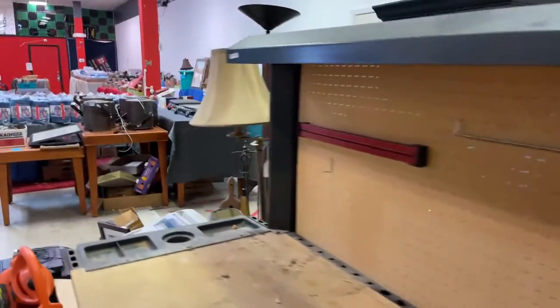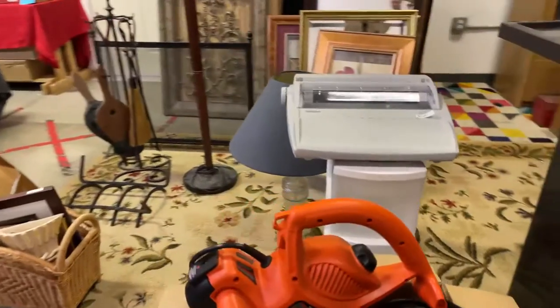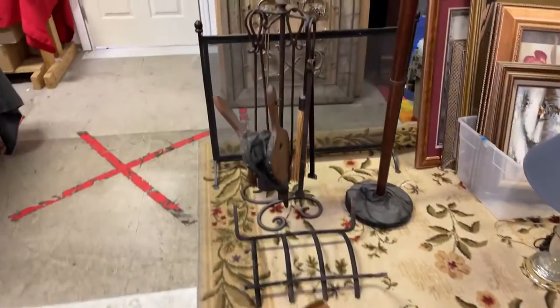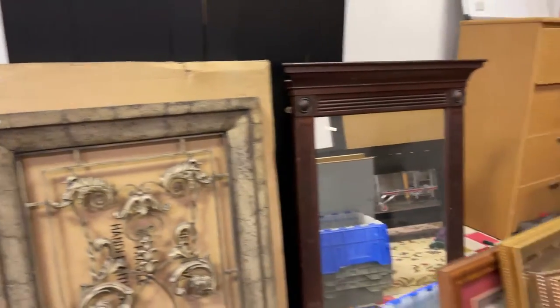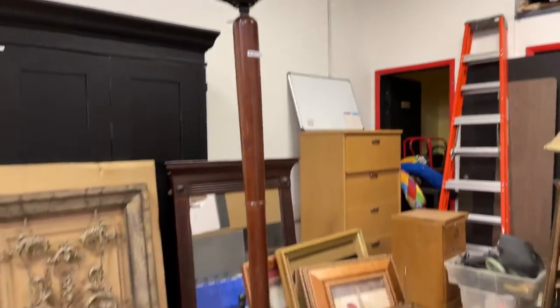We've got the blower bagger leaf vacuum. We have a really nice HP printer. All kinds of cool stuff — fireplace accessories. We've got some really nice wall art, really cool stuff. More art. This really neat vintage lamp right here — a vintage floor lamp.